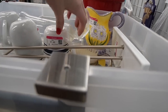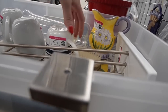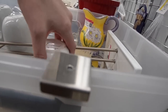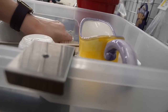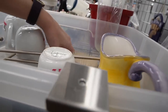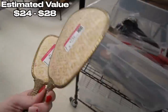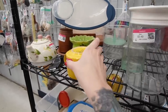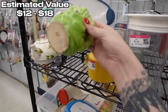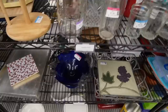Oh my gosh, this vanity mirror is really neat too. Let's gently just shift this stuff out of the way. Vintage vanity — there we go. Ta-da! Sweet. That was exciting. Now let's see what else we can find on the shelves.